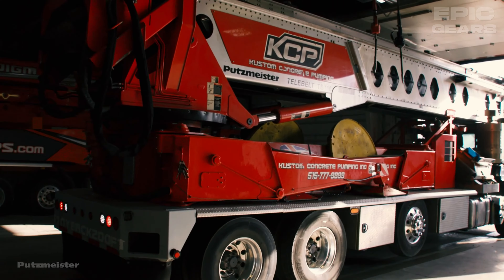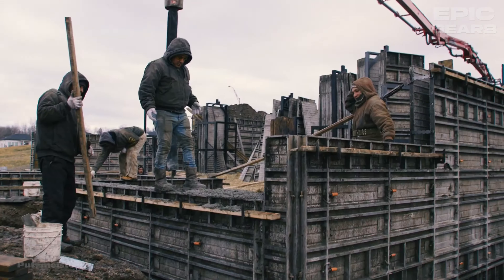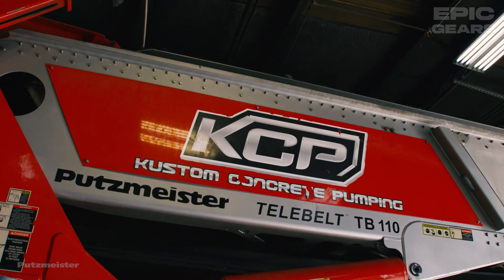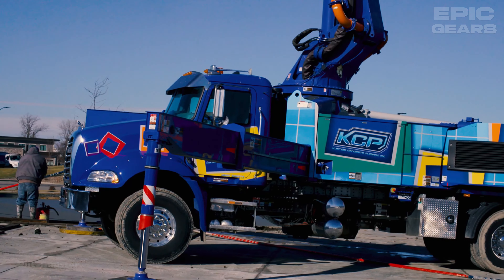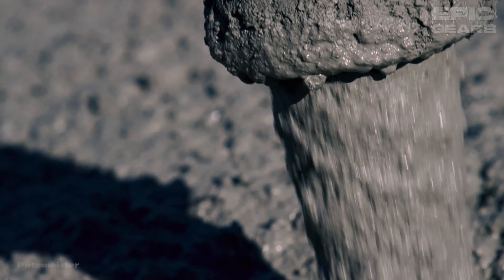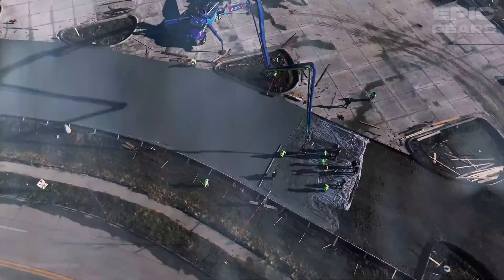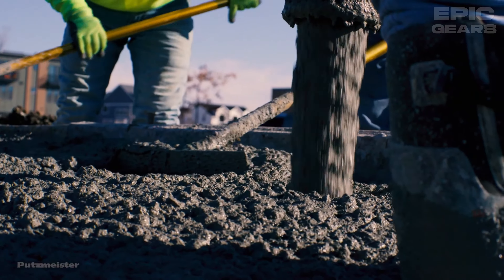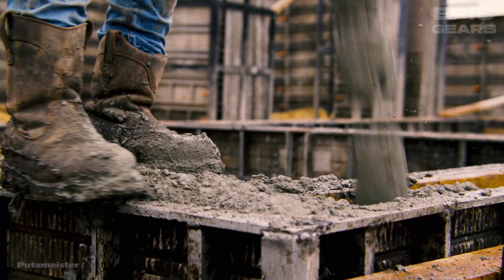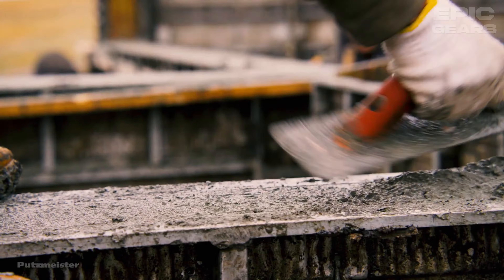Putzmeister Telebelt TB110 is a truck-mounted telescopic belt conveyor that can handle a variety of materials such as concrete, gravel, sand, stone, and soil. It has a horizontal reach of 32.34 meters, a maximum output of 360 cubic meters per hour, and a four-section telescopic boom. It can place materials at high or low elevations, in tight spaces, or over obstacles. It also has a low unfolding height, a quick setup time, and a wireless remote control.